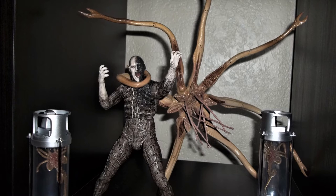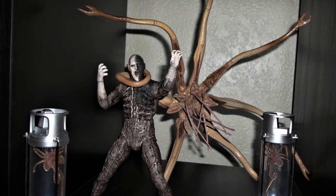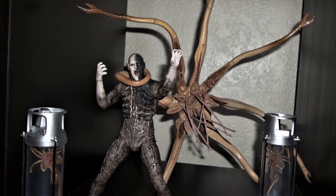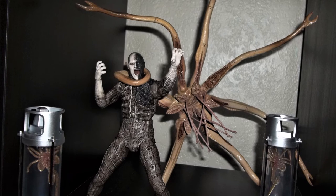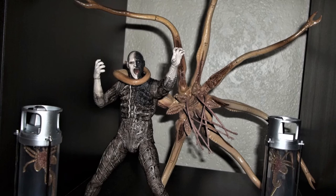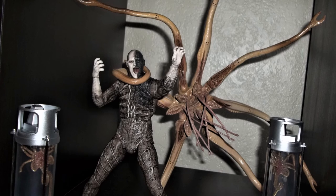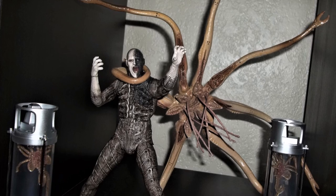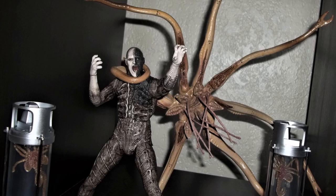Let me know what you think about this Prometheus figure. I'm doing this review to get ready for the last wave and also for the Alien Covenant figures, which NECA has confirmed they're making. I really do recommend this figure — you can find it online for around $40 on Amazon, which is pretty much the normal price from when these figures came out. Thank you everyone for watching — have a good one.